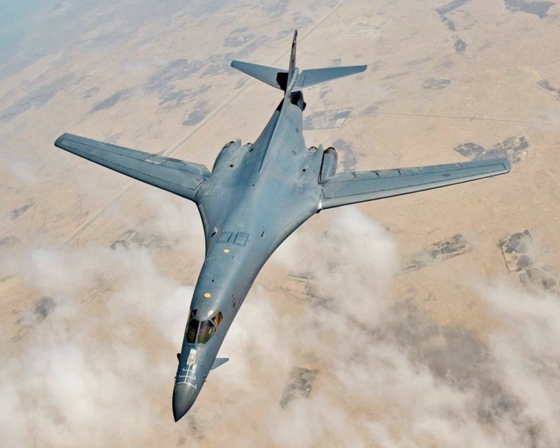Although the B-52 had the range to support on-demand global missions, its long runway requirements limited forward-basing possibilities. During the 1980 presidential campaign, Ronald Reagan campaigned heavily on the platform that Carter was weak on defense, citing the cancellation of the B-1 program as an example — a theme he continued using into the 1980s. During this time Carter's defense secretary, Harold Brown, announced the stealth bomber project, apparently implying that this was the reason for the B-1 cancellation.